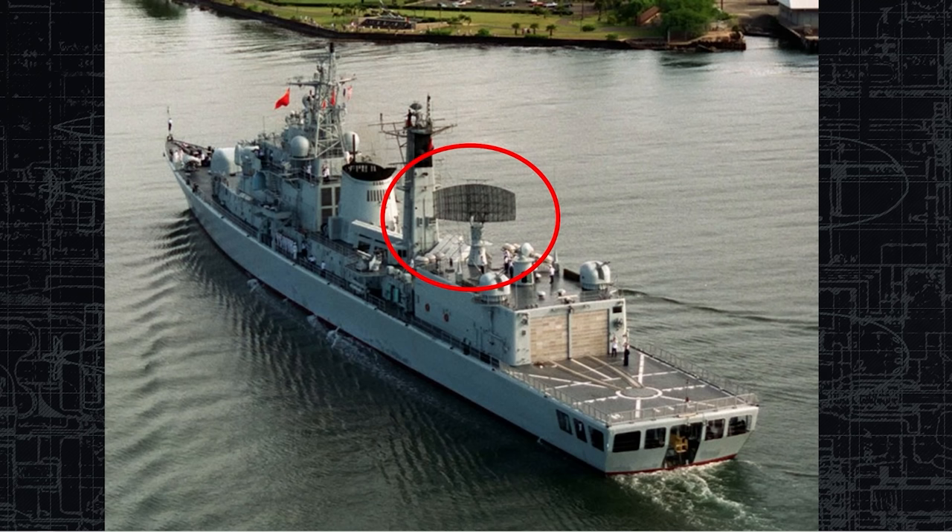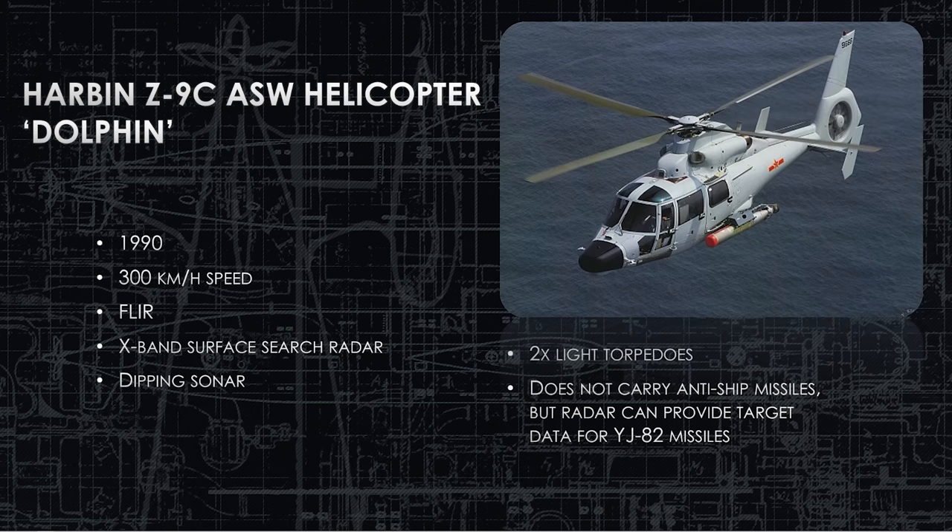Here is that large Type 518 radar — a long-range air search radar, and arguably the most capable radar on this ship. Part of the ship's role in the future will be designated for command and control, and part of the reason for that decision is this radar and its very long air search capability. The Harbin Z-9 Charlie ASW helicopter, IOC'd in 1990, has a 300-kilometer-per-hour speed. It has multiple sensors including forward-looking infrared, expanded surface search radar, and dipping sonar. It can hold up to two torpedoes, but often goes with one torpedo and either nothing or another sensor on the other side to save weight.